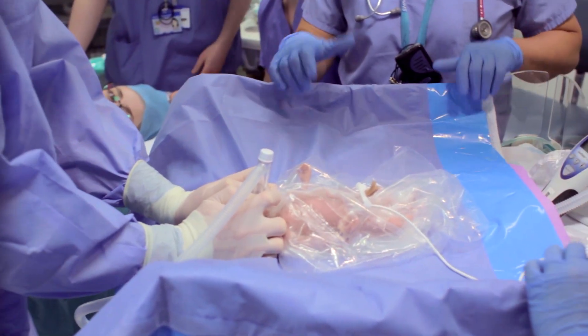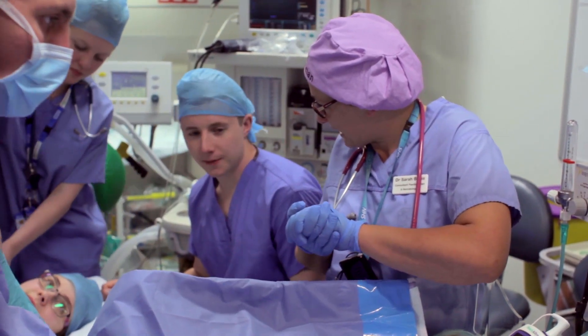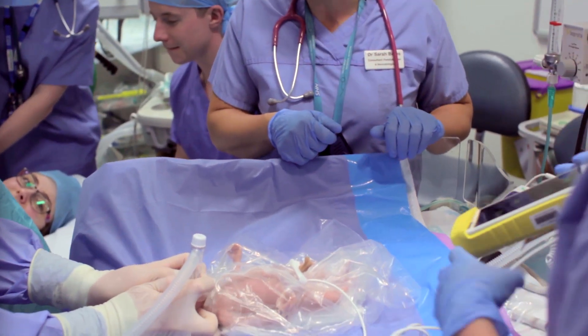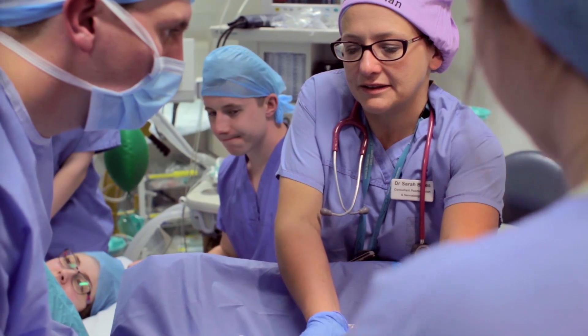Tommy, if you're happy to manage the airway, I'm going to move baby's body over. Dad, are you ready with a camera? Emily, if you could bring the sats monitor. On your count then, Tommy — on one, two, three.